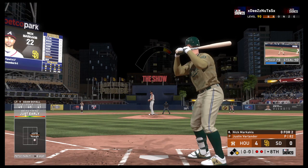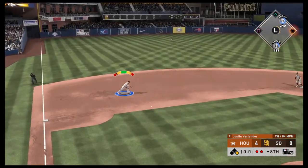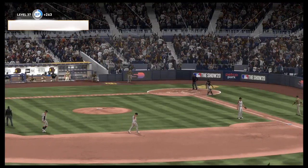Now batting, right fielder — here's Nick Markakis, the right fielder. Softly hit to the left side, and eight innings have come and gone now as the inning is over.